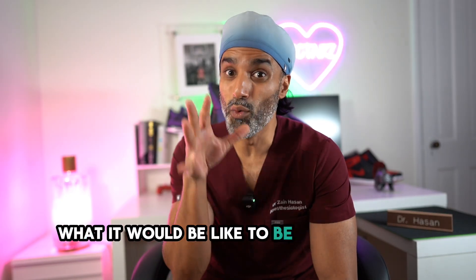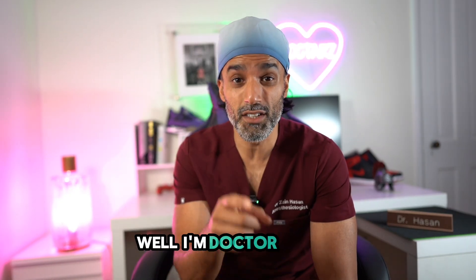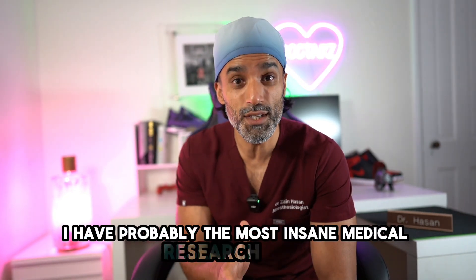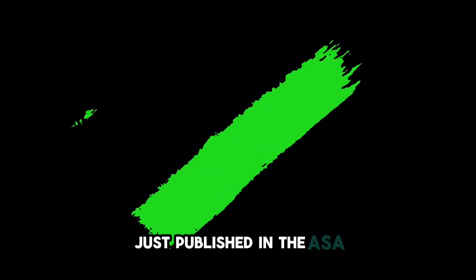Have you ever wondered what it would be like to be awake during surgery? Well, I'm Dr. Hassan, and I have probably the most insane medical research study just published in the ASA.